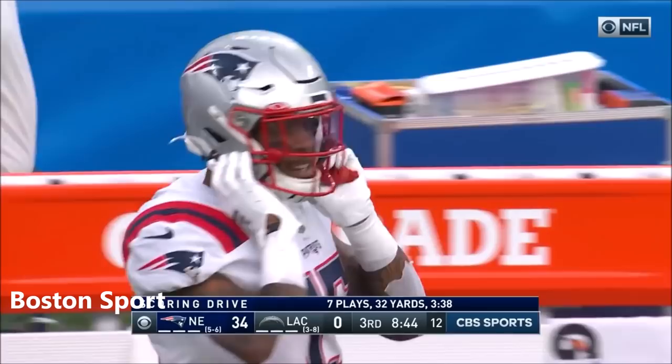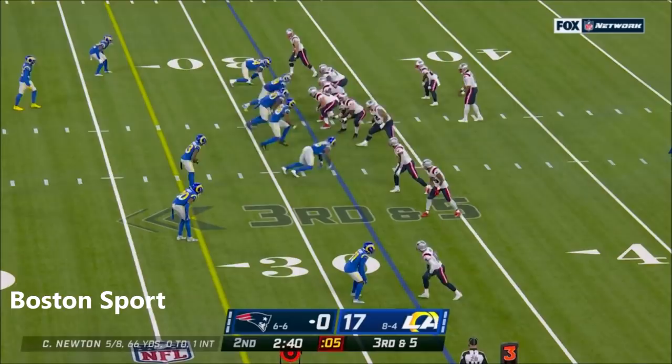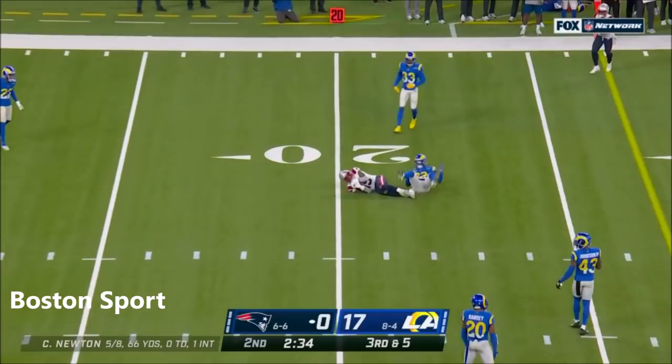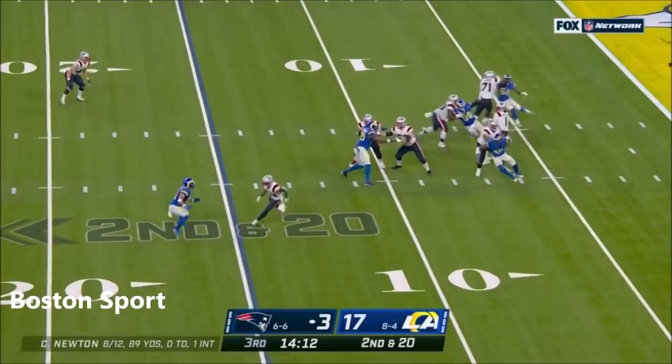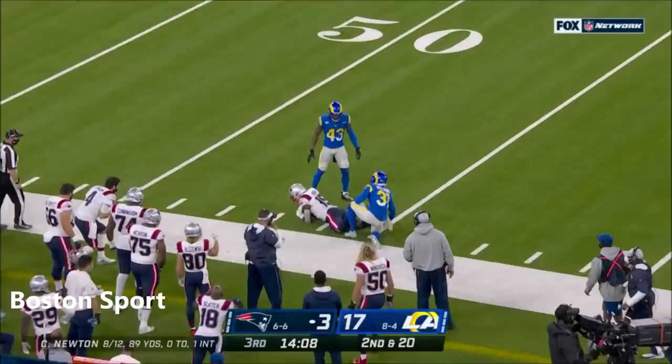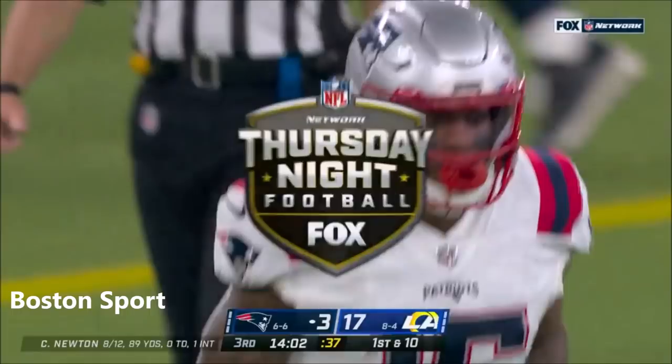He's gotten up there in years — great player, but they've missed him. Third down here — pass is high and caught. Right on cue, N'Keal Harry. Newton to Harry — nice play. N'Keal Harry went right around Darius Williams and he went up and got it — 30-yard completion.